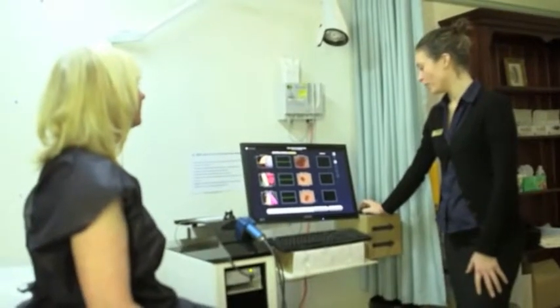What happens in a skin check? When you come in for a skin check, one of our nurses will take you into our specially designed and fitted skin check rooms. You'll be asked to change down to your underwear and given a gown to wear.